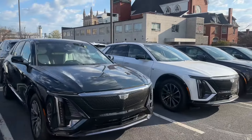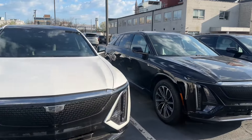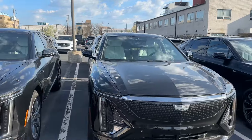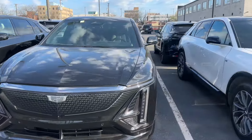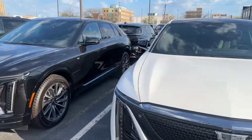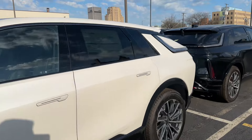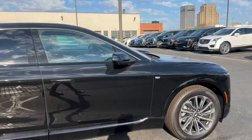We do have quite a few Lyriqs in stock, so if you are planning on going all electric or sticking with all electric, we have a ton of availability across all of the trim levels — Sport One, Sport Two, Sport Three. And then I do have one Luxury; it's in the showroom — that's Opulent Blue rear wheel drive with the black interior, Luxury Two.